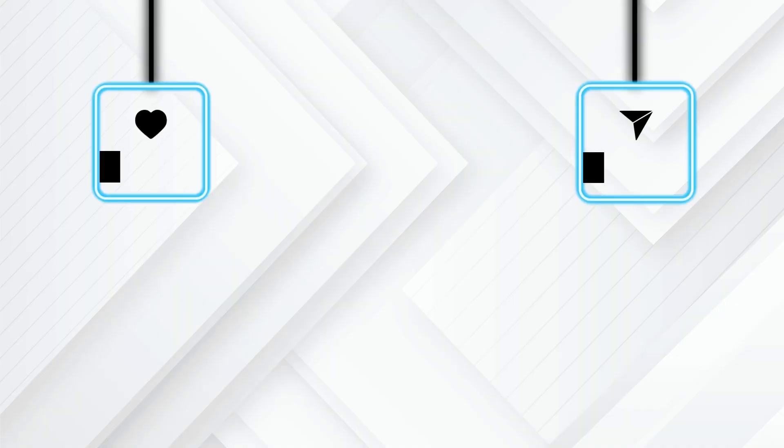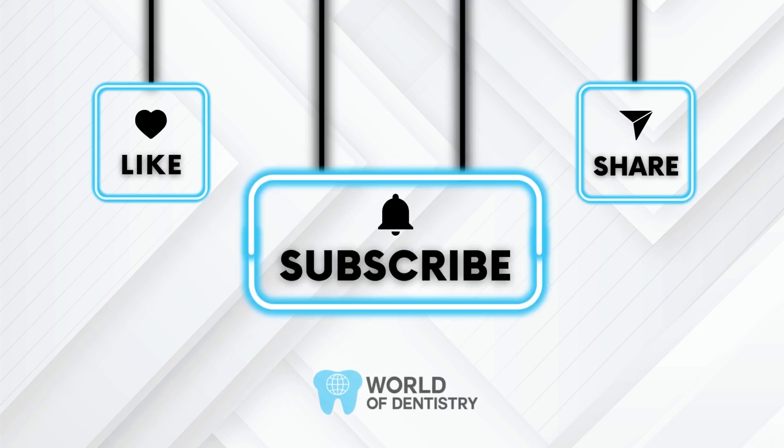If you found this video helpful, give us a thumbs up and don't forget to subscribe for more awesome content.